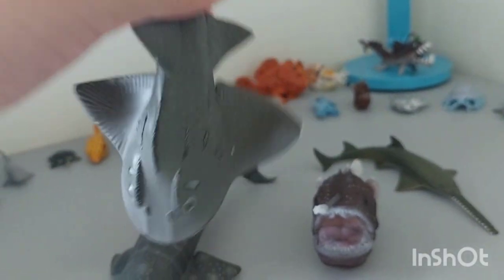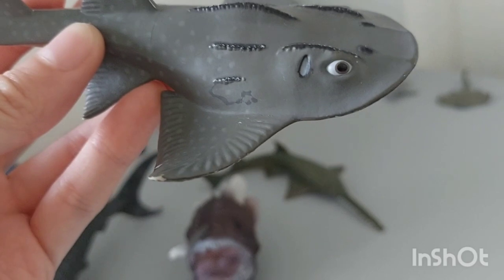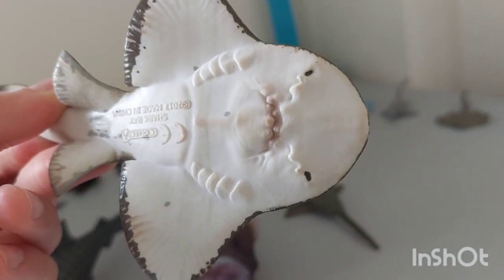Shark Ray was the first sea creature from Collector I ever got. I was very happy with it because it was a new achievement and it was also my very first Shark Ray. This is pretty cool — I really like it.